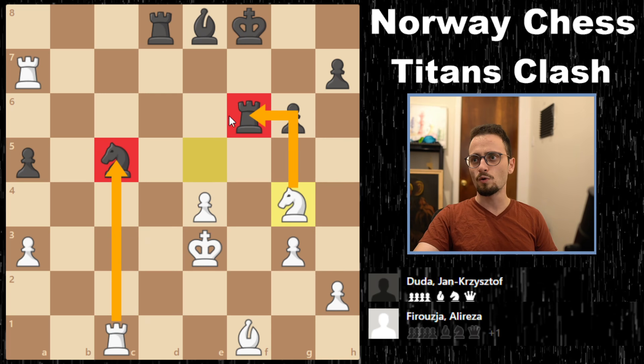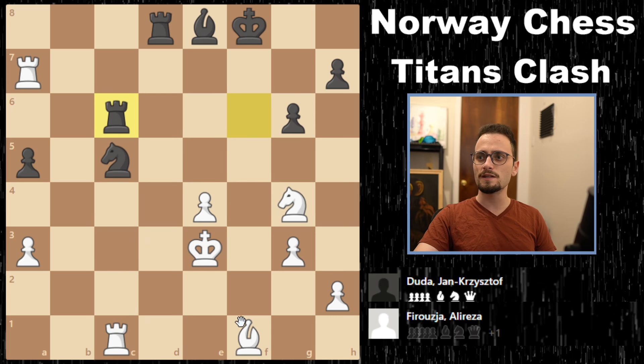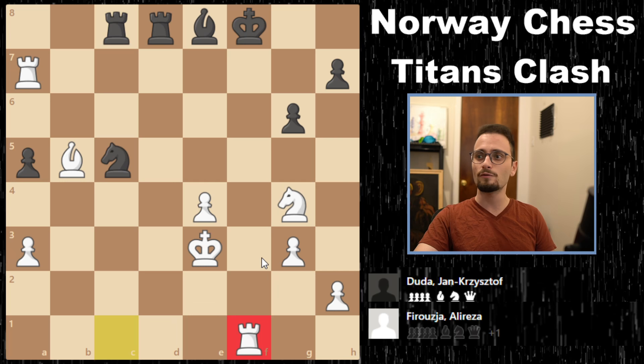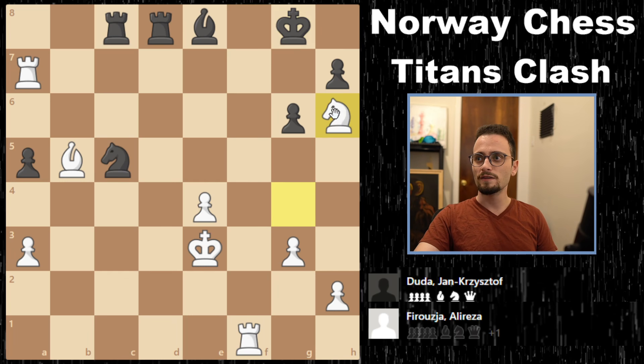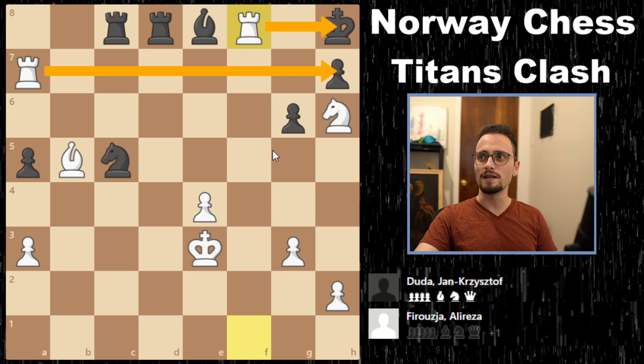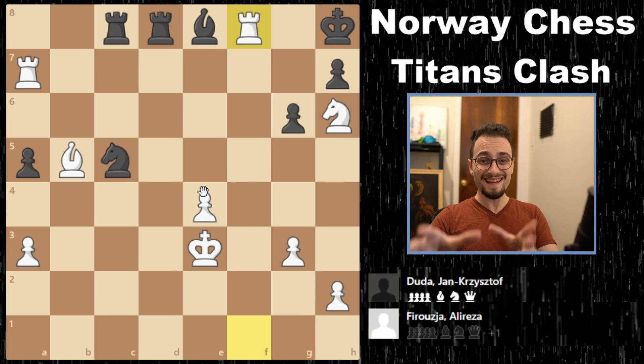Duda resigned the game. The rook is hanging and so is the knight. If he plays rook to c6, you have bishop b5. If the rook comes back to defend, you switch focus entirely — rook f1 check, king g8, knight h6, and checkmate. A ladder mate hidden in the middle of a game. Alireza Firuja wins as well.